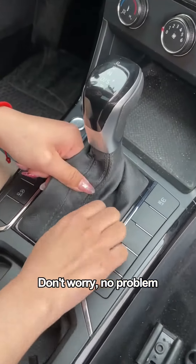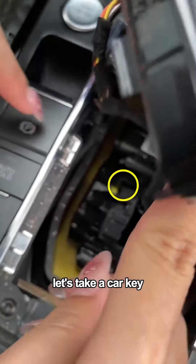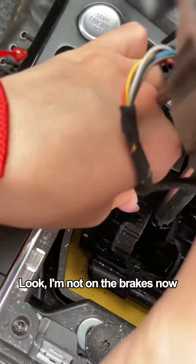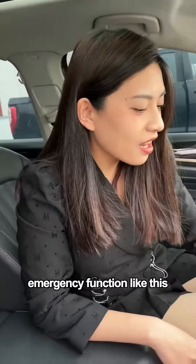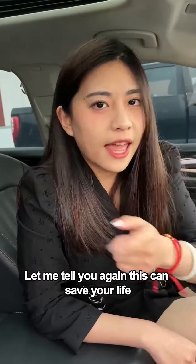What the hell, you wrecked my car! Don't worry, no problem. This is a dust cover — see this little yellow dot? Take a car key or find a small wooden stick and poke it in like this. I'm not on the brakes now. It's amazing — this emergency function saved hundreds of dollars on towing. This can save your life.